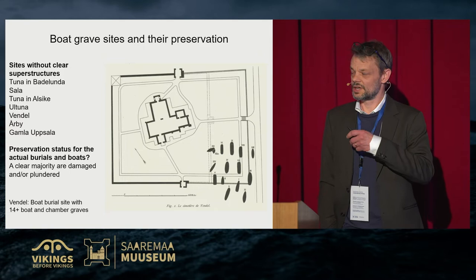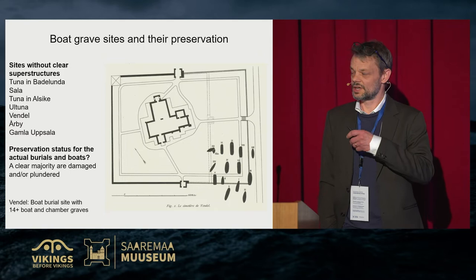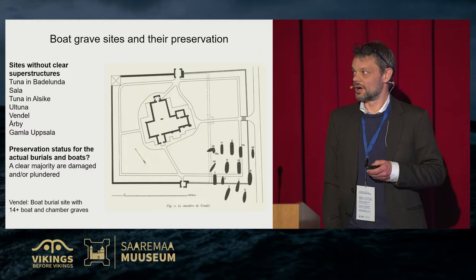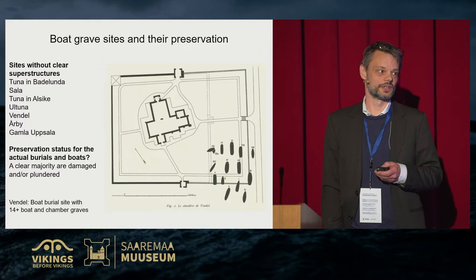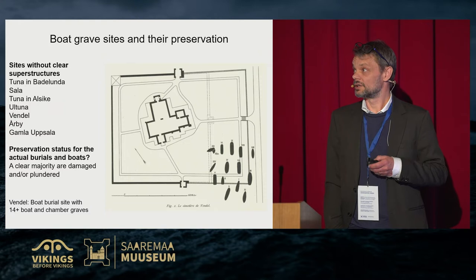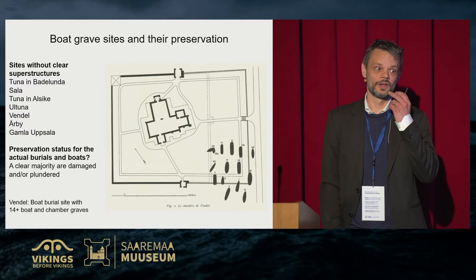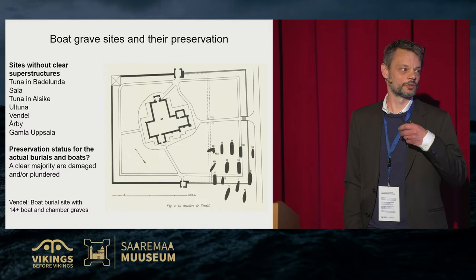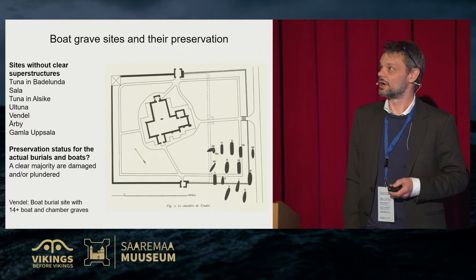The focus here is middle Sweden — particularly the counties north of Lake Mälaren, north of Stockholm. In this area, archaeologists have found quite a number of boat burial sites throughout the century since the earliest was found in 1854 in Ulltuna. Since then, more than ten sites have been found. Very few of these places are well preserved, especially the superstructures: the mounds, cairns, and visible parts above the ground surface.